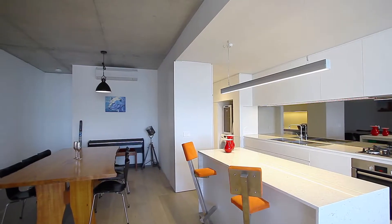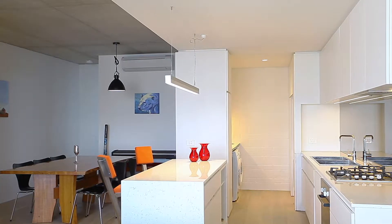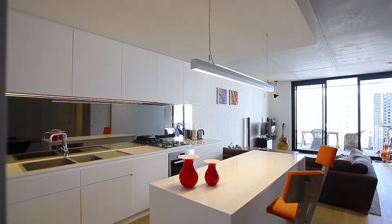Apartment 11 is a smooth, stylish pad with bleached timber floors and concrete ceilings. It gives a cool urban vibe of sophistication and cocktails. There's plenty of living space opening up to the balcony.